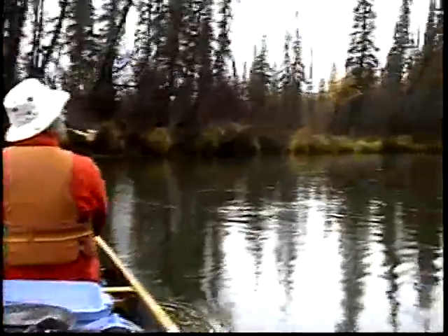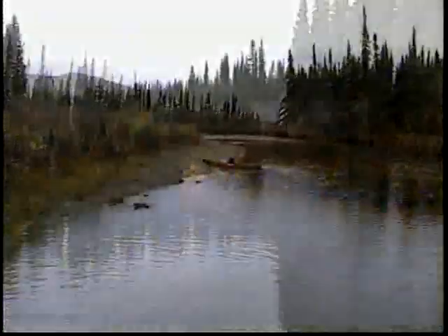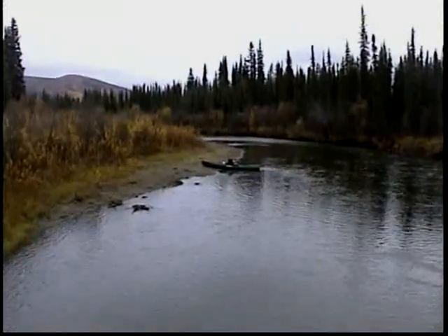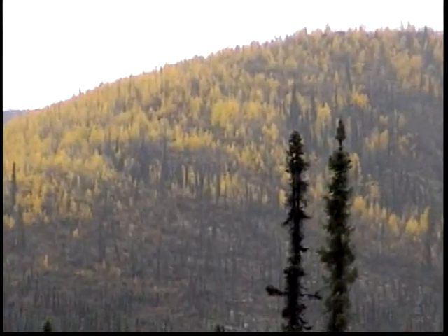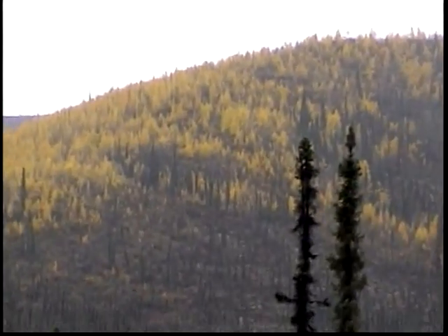We're traveling light, as you can see. We're built for speed, efficiency. The mighty McQuestum. The mighty mountains bordering the McQuestum river.